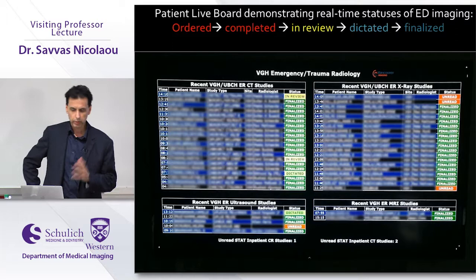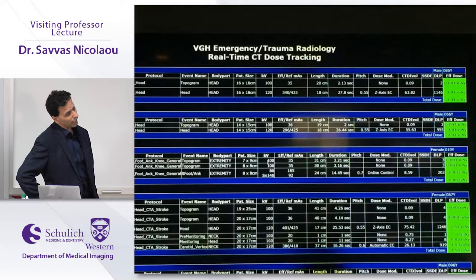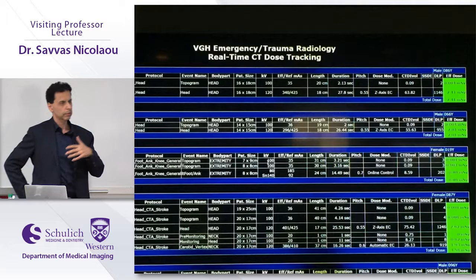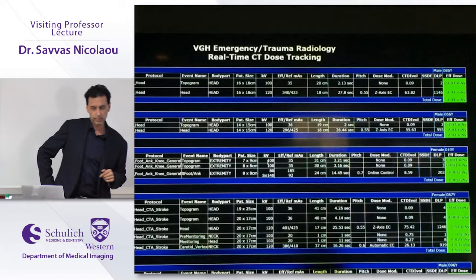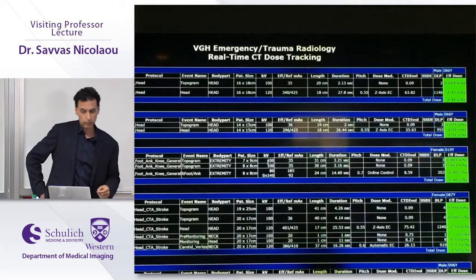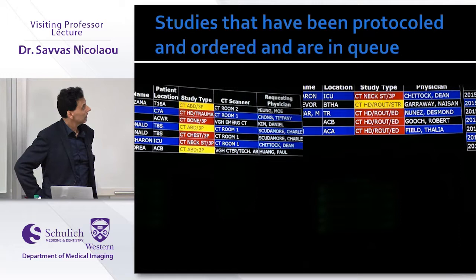We have real-time dose tracking in the ED setting. We try to keep most doses under 10 millisieverts, with different dose targets for PE studies, abdominal studies, and polytrauma studies. Polytrauma scans will go above 10 millisieverts and appear in red. This tool gives us insight into which protocol was used, how many phases were acquired, and allows real-time monitoring of dose parameters.